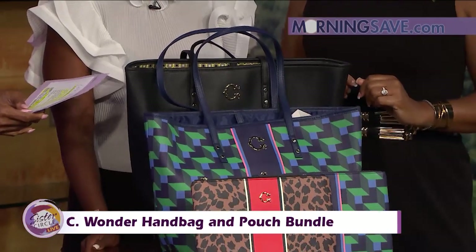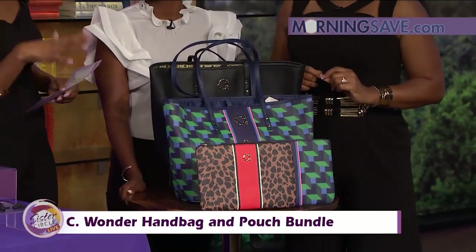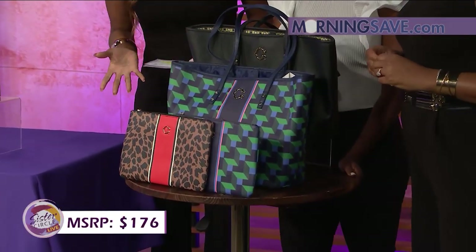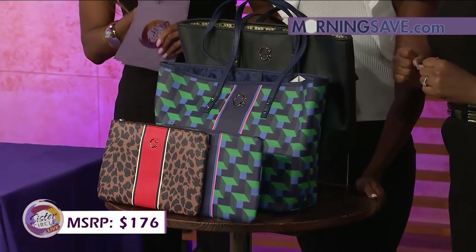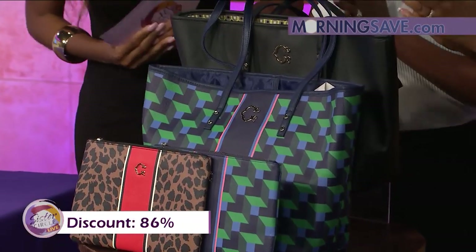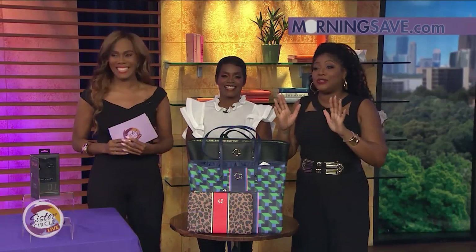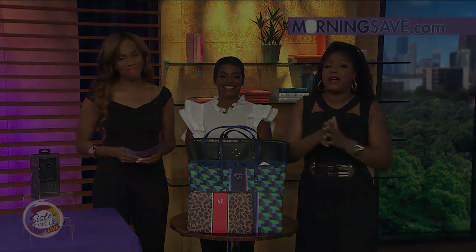Ladies, if you were to buy this pouch and tote bundle at full price it would cost you as much as $176. But with our Sister Circle savings it's only $24 — that's an 86% discount from MorningSave.com! All these deals are available right now at MorningSave.com.